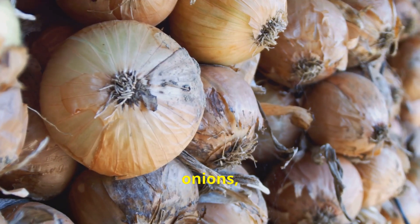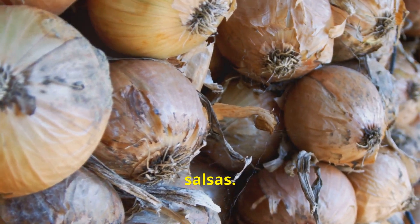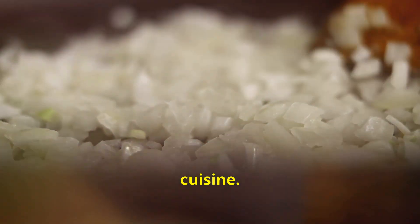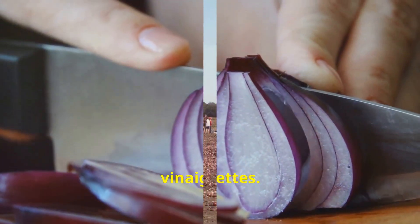Red onions, with their milder, slightly sweet flavor, lend themselves well to salads and salsas. White onions, known for their sharp, clean taste, are often used in Mexican and Southwestern cuisine. Shallots, prized for their delicate, subtle flavor, are perfect for sauces and vinaigrettes.